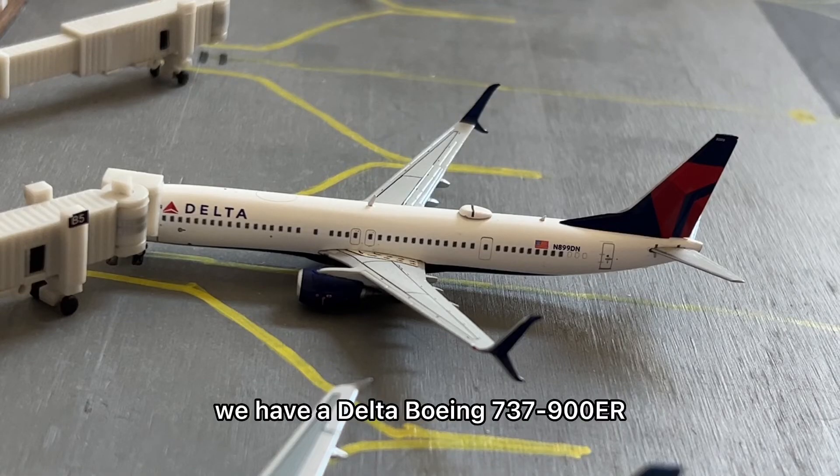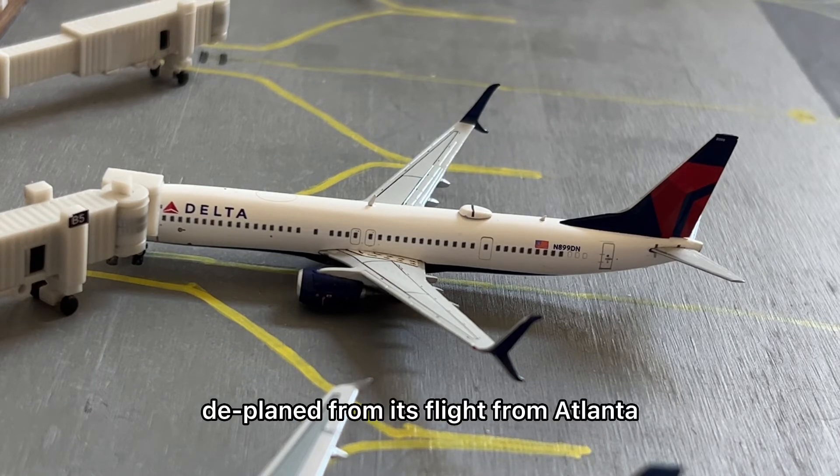Right here at gate three we have a Delta Boeing 737-900ER. This is getting its passengers deplaned from its flight from Atlanta.